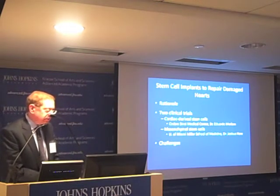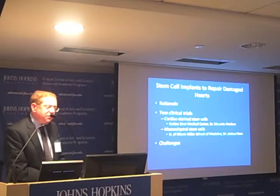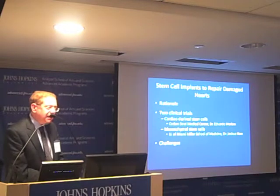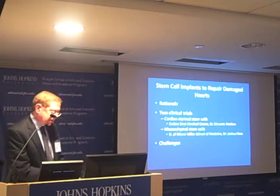And then I'd like to talk about some of the challenges we face in using this hopeful treatment and how we're trying to address some of those challenges.